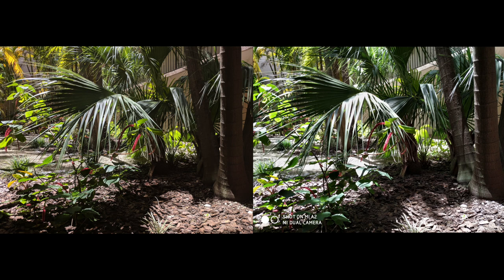Another rear camera picture — great HDR from both, the sunlight, greens, reds, and browns all look pretty good. However, the Mi A2 camera is overexposing the shots; this specific spot wasn't as bright as it appears on the Xiaomi Mi A2.